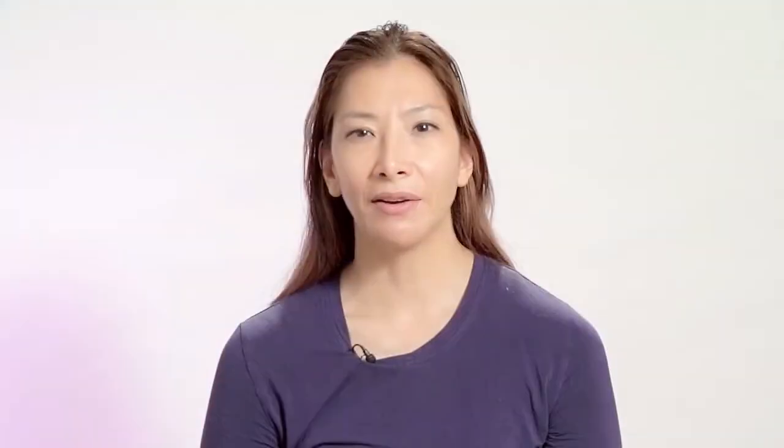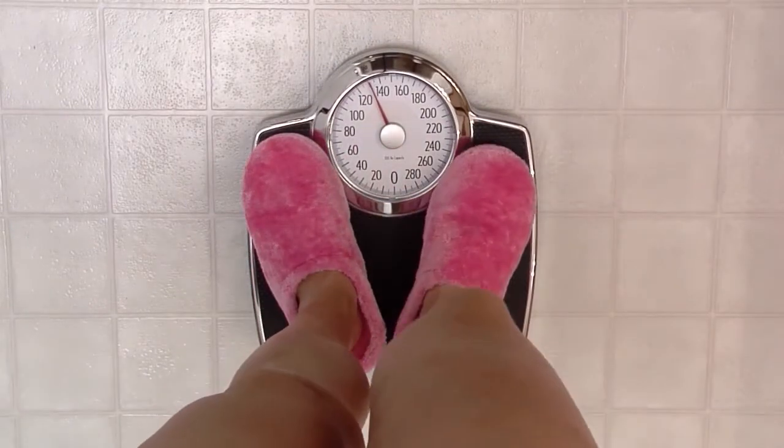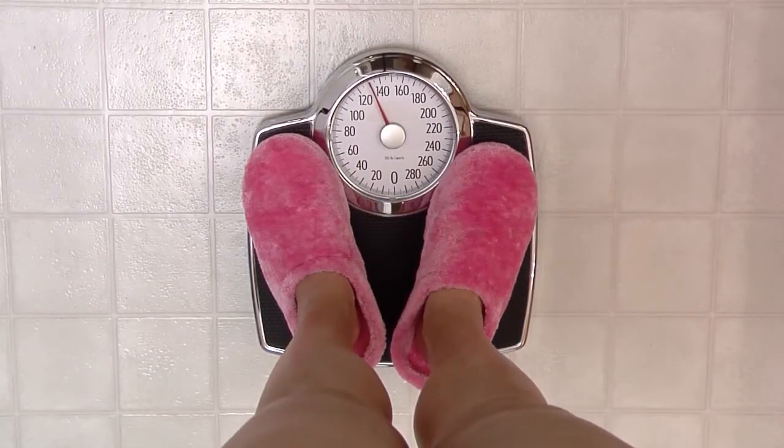Furosemide, or Lasix, is a diuretic or water pill. This is what's going to help you lose that extra fluid you're retaining. It's not unusual to gain anywhere up to 20 pounds after heart surgery, and this medication will help you return to your preoperative weight. Some side effects are that Lasix will cause you to urinate frequently. You may be on this twice per day, so you should take your second dose no later than 6 p.m. to prevent waking up in the middle of the night to use the bathroom. Lasix can also lower your blood pressure, which can make you feel dizzy. If this happens, notify your surgeon.